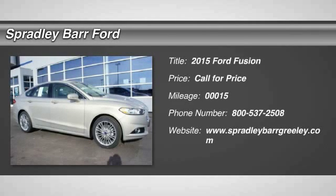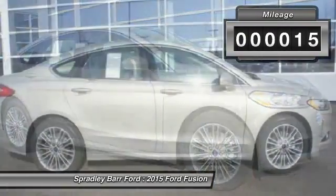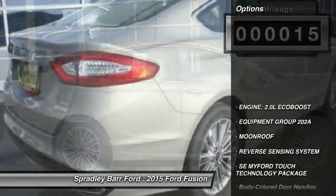The 2015 Fusion. You can have both impressive power and great economy in a Fusion. This vehicle has less than 100 miles. Here are some of this vehicle's great options.